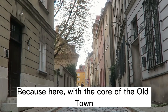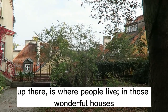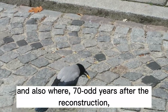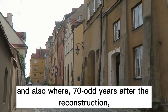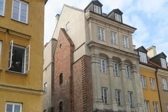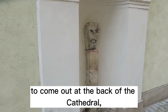Here, with the core of the old town hanging above your head and all the standard tours up there, is where people live — in those wonderful houses that may be five floors high, but you still enter through the attic. And also, 70-odd years after the reconstruction, the old town feels old. At the end you have to take this passage — not great for hills — to come out at the back of the cathedral.